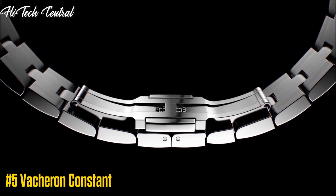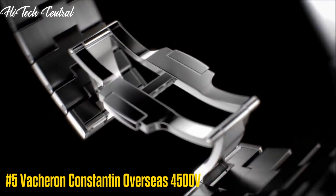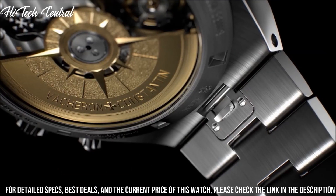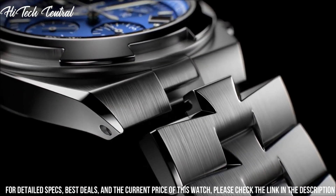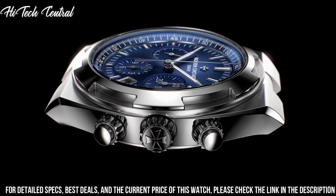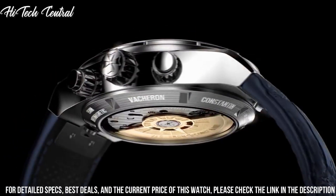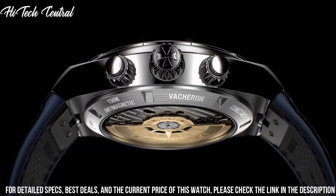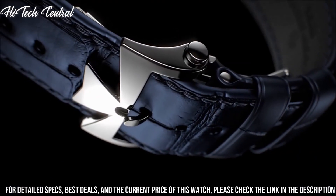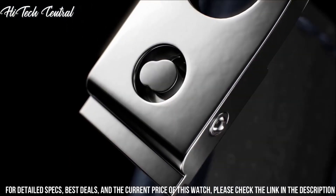Number 5: Vacheron Constantin Overseas 4500V. Dial type: analog. Luminescent hands and markers. Date display at the 3 o'clock position. Vacheron Constantin caliber 5100 automatic movement containing 37 jewels, composed of 172 parts, beating at 28,800 VPH, and has a power reserve of approximately 60 hours. Scratch resistant sapphire crystal.